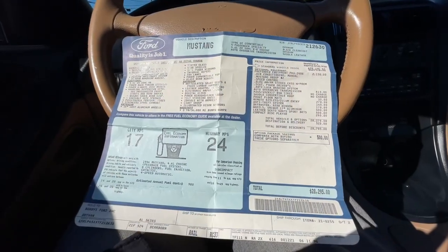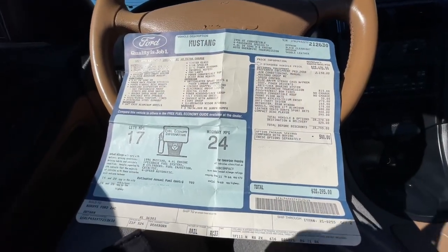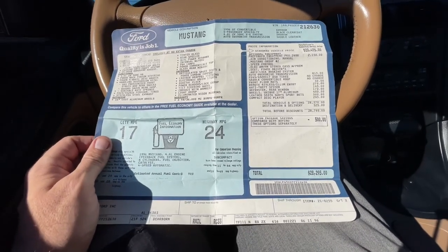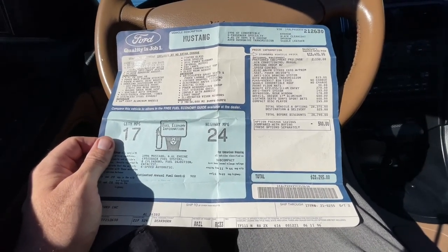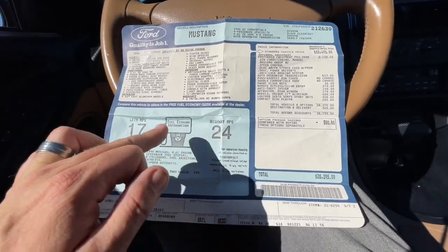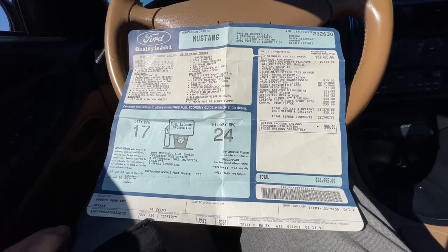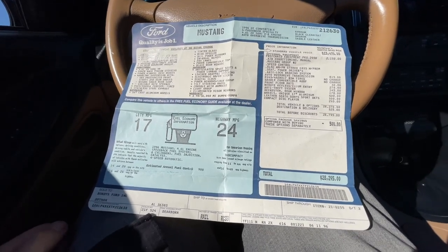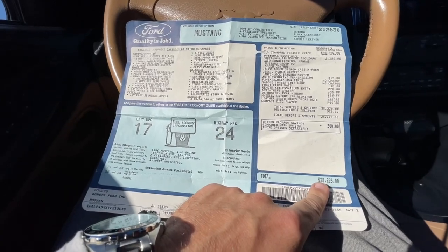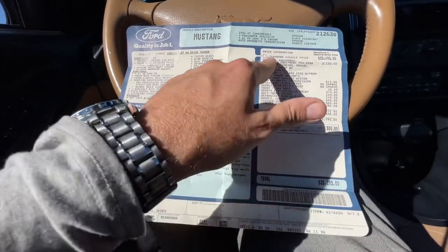Here's something a little fun to look at on this Mustang. The interior is actually called saddle leather, black clear coat on the exterior. This one got 24 miles to the gallon on the highway, 17 in the city, and the total MSRP on it back in '96 was $28,295. It had optional equipment —